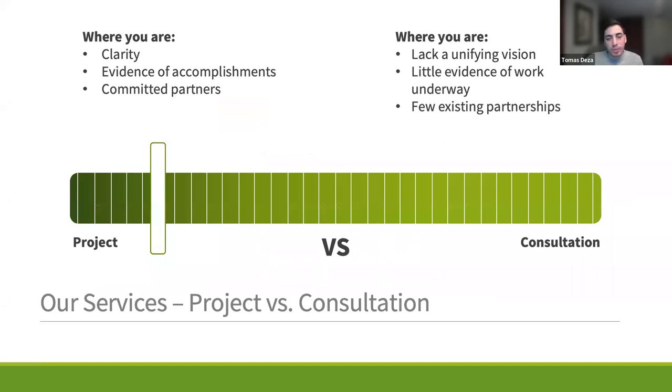Our assistance falls within two categories: project and consultation. The most successful projects — those awarded a technical assistance grant — are those that can demonstrate a clear vision, show evidence that work has already been happening, and demonstrate commitment from project partners in terms of resources, time, and funding. However, sometimes your projects aren't there yet, and that's okay. We often provide short-term consultations to help potential applicants get ready to apply.